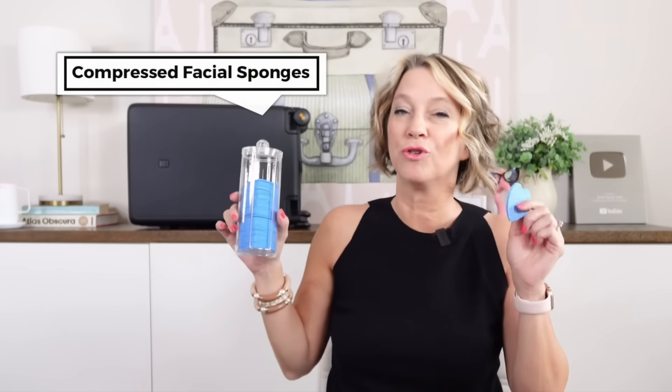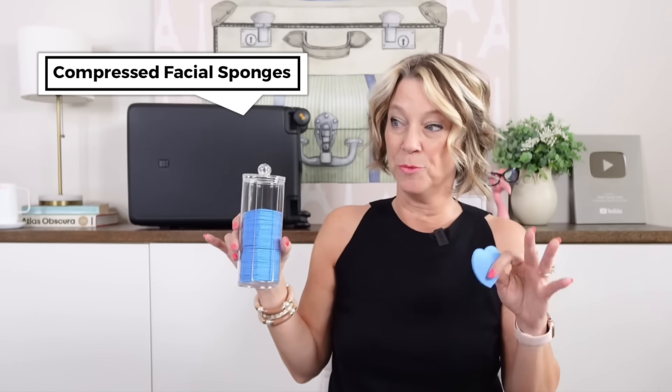If you've never tried Body Glide, it's like a deodorant-stick anti-chafing product that does not count as a liquid. Use it between your legs if you're wearing a dress, skirt, or shorts. It has no odor. This travel essential is great for travel as well as your guest room.